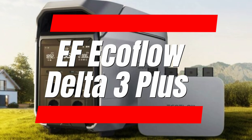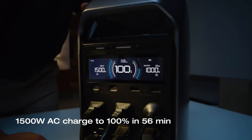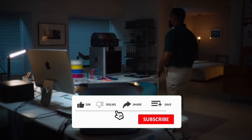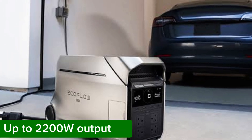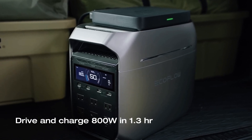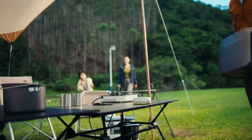Number 2: the EF EcoFlow Delta 3 Plus. We are reviewing the EF EcoFlow Delta 3 Plus portable power supply that will keep you powered on all your outdoor adventures. You will see the difference it adds to your life with just one try. Imagine camping, chilling at the beach, or heading out into nature without ever worrying about losing power. This device has you covered.